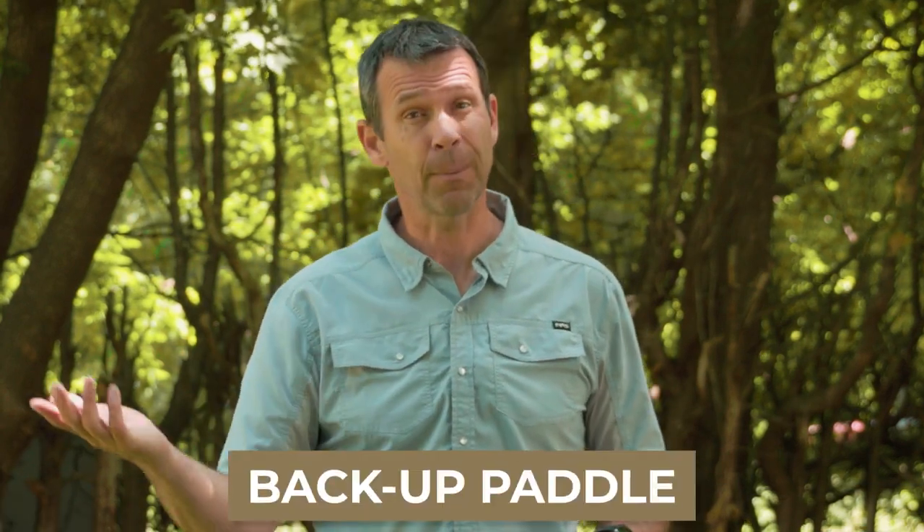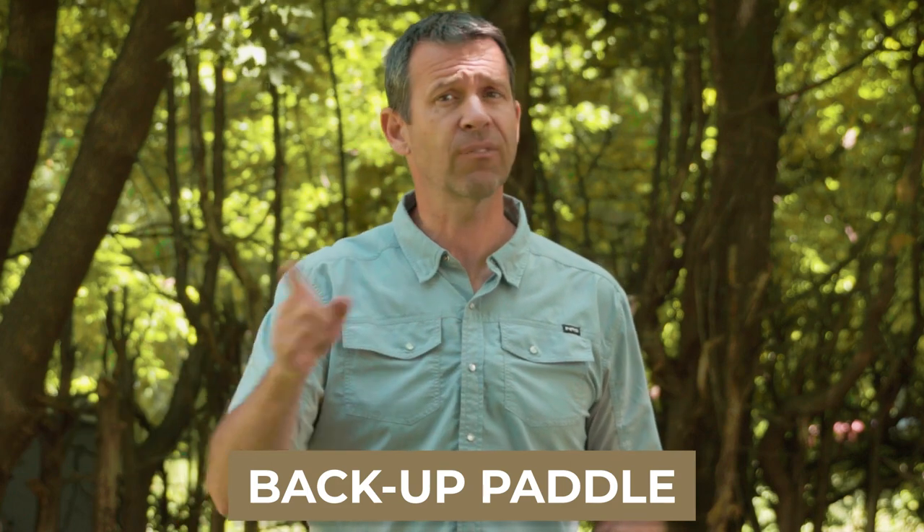Once you've decided on your primary paddle, something to consider is a backup paddle. That's not necessary for everybody, but a backup paddle really becomes a necessity when you're paddling in a place where if your paddle were to fail, you'd basically be screwed — if you're dealing with open water paddling or paddling in exposed or remote places on a multi-day trip. Having a backup paddle is just a smart thing to do.